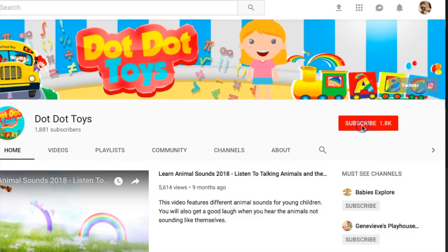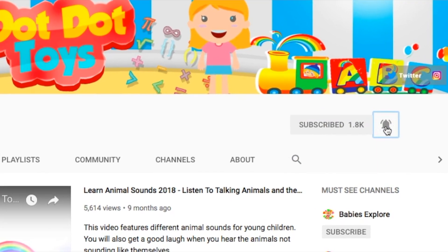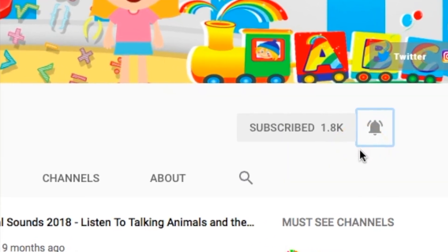Now before we go, don't forget to subscribe and hit that bell to be notified when Dot Dot Toys uploads new videos. Now that we're ready, let's have some fun!